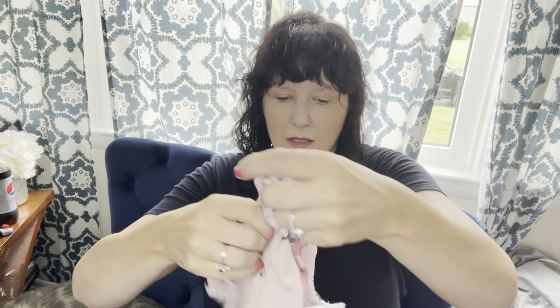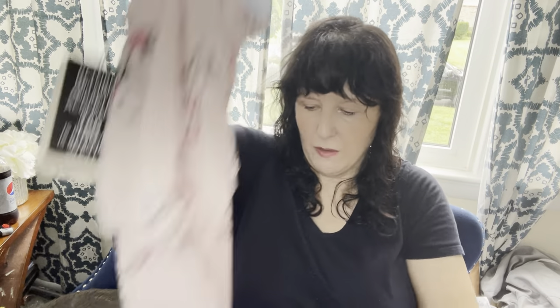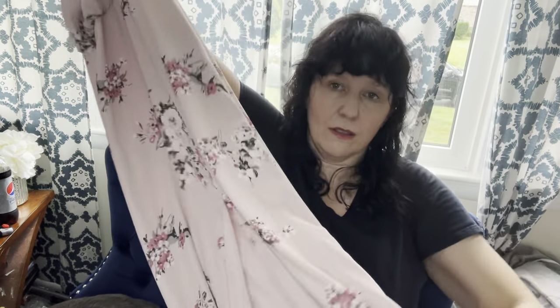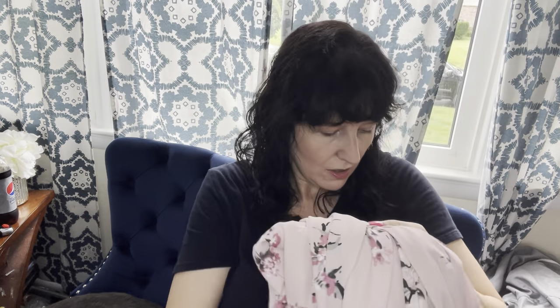Our next piece is this Waif dress. I don't pick up all the dresses from Waif — this was $158 retail. But it was new with tags and is a long length. Just a beautiful floral print in pink, size small. It was only $9.99 and 25% off. That should do very well — should be over $50.